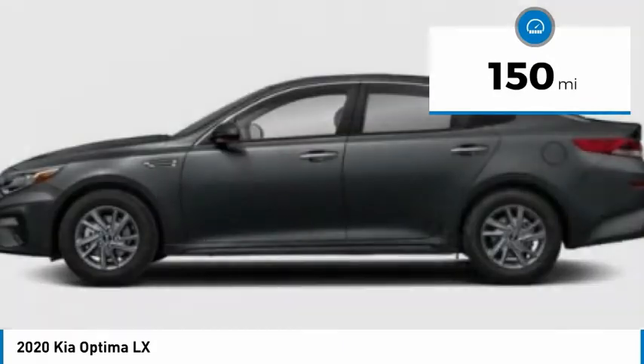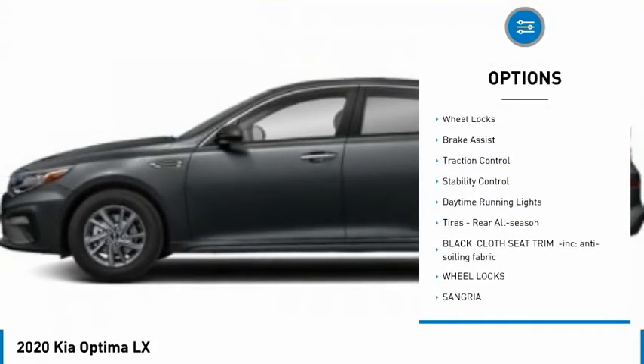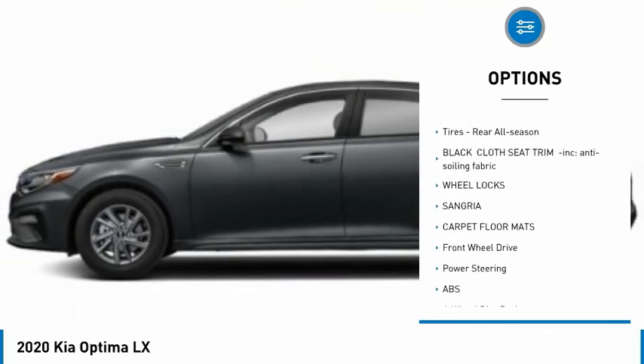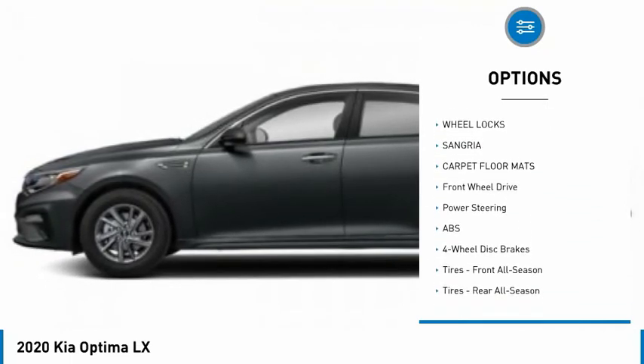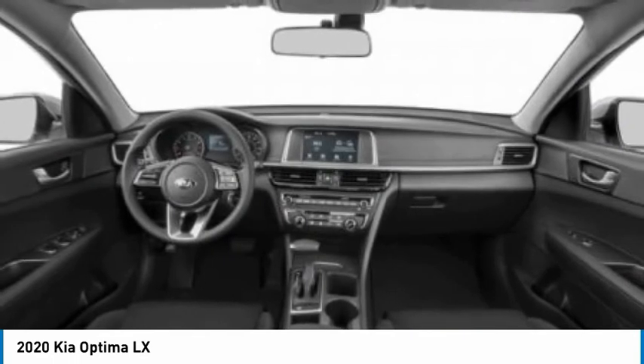Here are some of this vehicle's great options: tire pressure monitor, blind spot monitor, heated mirrors, aluminum wheels, wheel locks, brake assist, traction control, stability control, daytime running lights, and rear all-season tires.